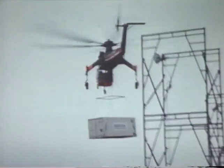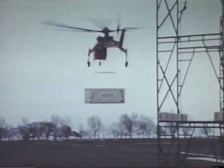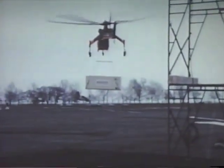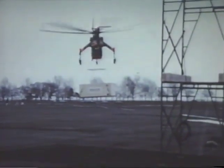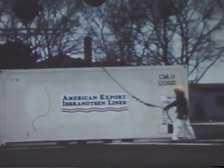Storm warnings were up throughout the day. The container ship rode at anchor in eight-foot seas, and the Skycrane bucked winds of up to 50 knots with gusts. Despite these conditions, the demonstration was performed without incident in the time interval originally projected.